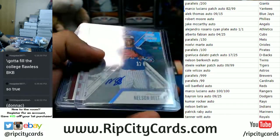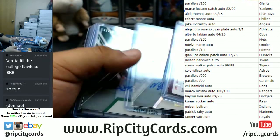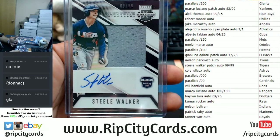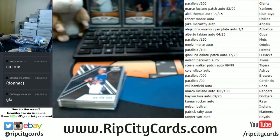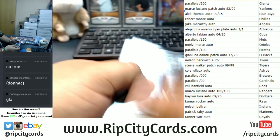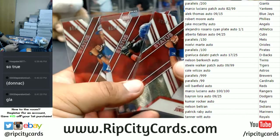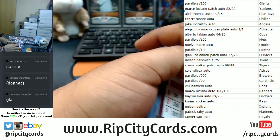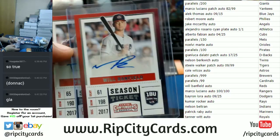For the Twins, the Nelson Berkowitz, which is right here — that goes to the Twins. Tigers get the Steve Walker patch auto, which is right here. Astros get the Cole Wilcox, which is right there. Brewers get parallels numbered to 999, which are all of these going to the Brewers. Cardinals are picking up the parallels to 99, which are these three right here. The Reds receive the Will Banfield, which is right there.